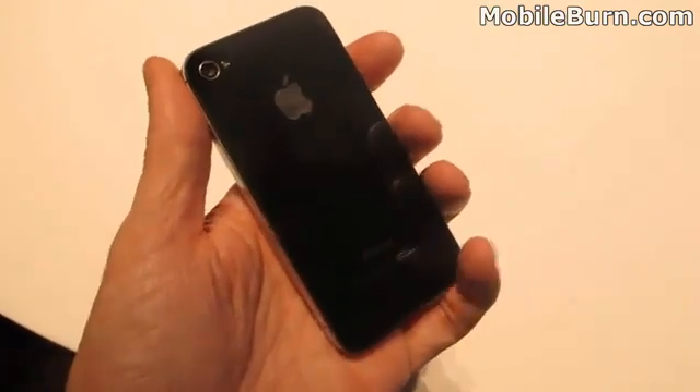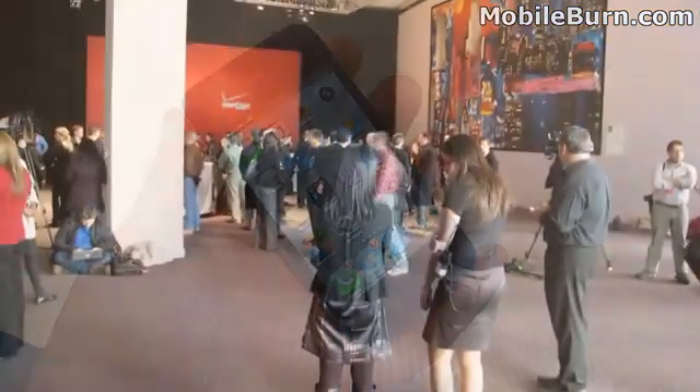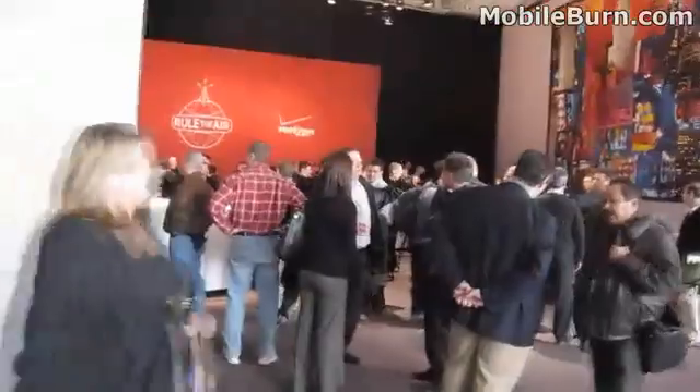So again, that's the Verizon Apple iPhone 4. I'm Michael Orle from MobileBurn.com. Thank you.